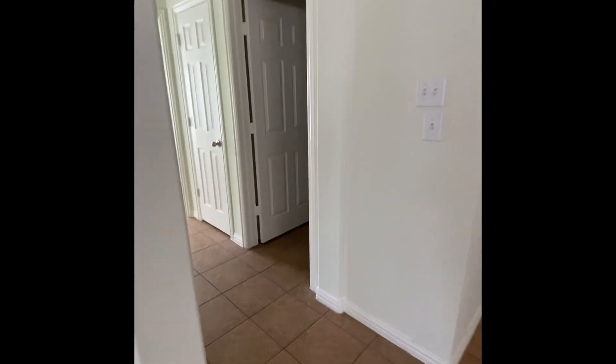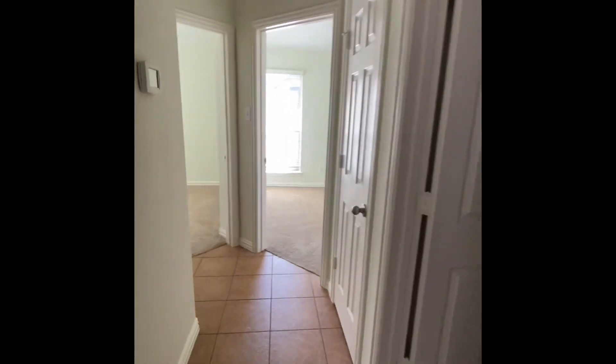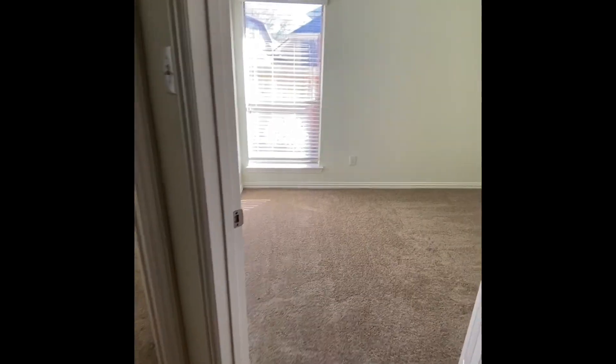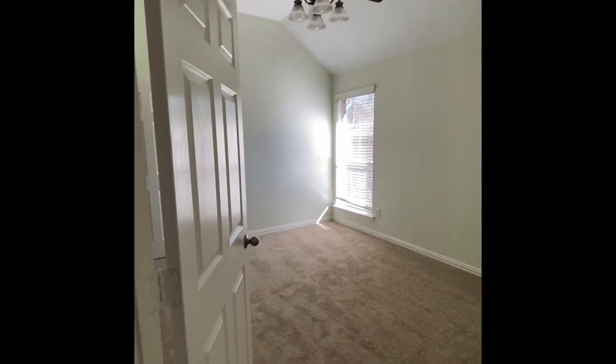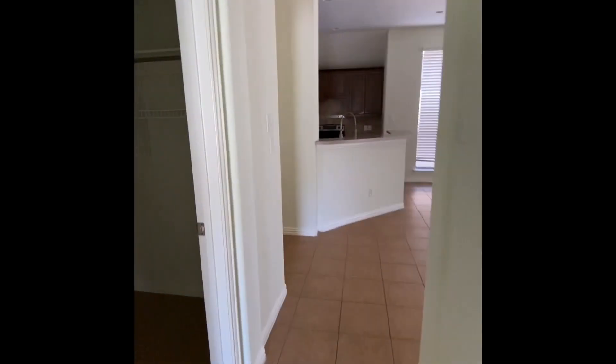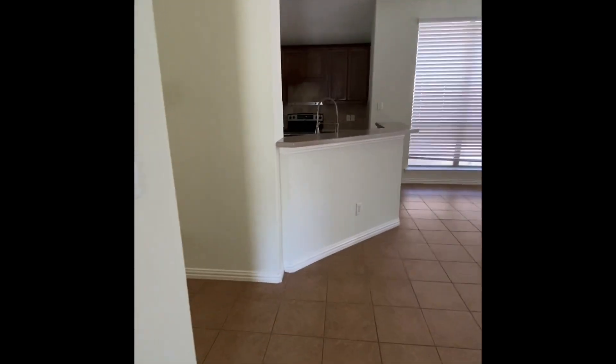More bedrooms over here — this is such a great layout. I just love single stories. You've got your laundry room, garage over there, and two really cute little bedrooms. Really spacious, high ceilings. You've got a full bath right here. This house has it all — I love it.